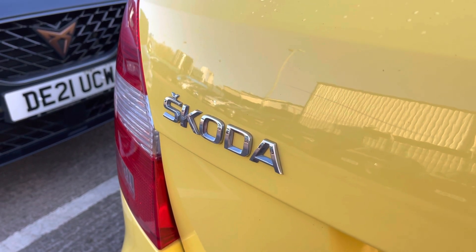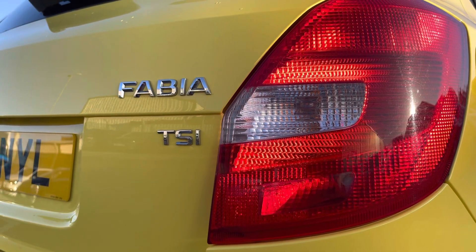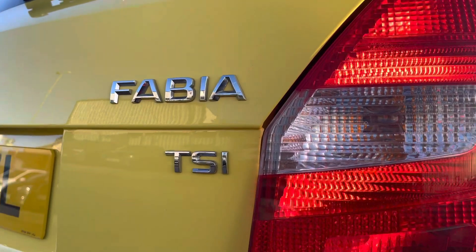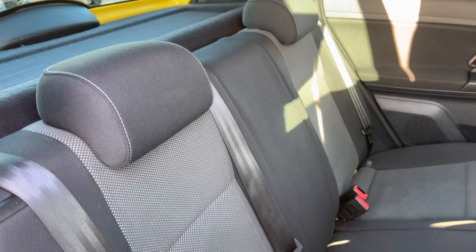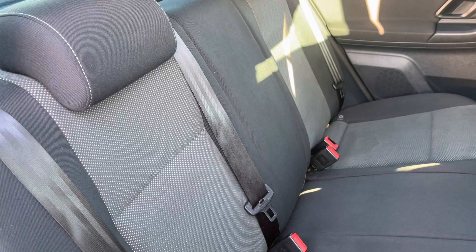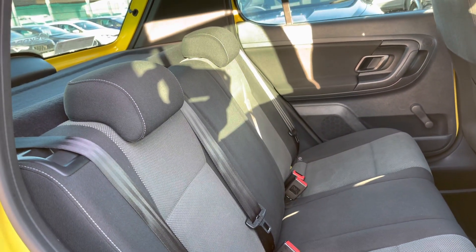The detailing on the exterior of this vehicle is rather attractive. We've got the TSI badging as well as the chrome detailing. Inside the rear, we've got three seats finished with the black and grey cloth upholstery finish, and there's a good amount of room here for three passengers.